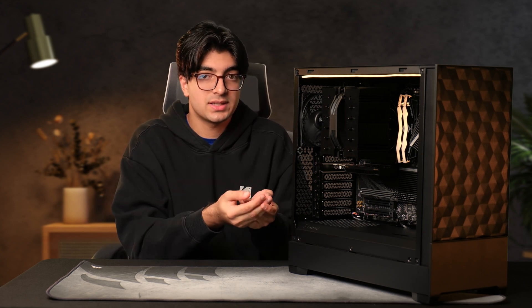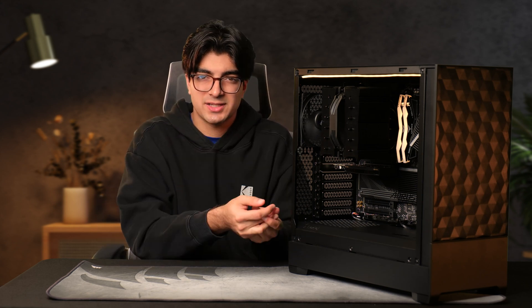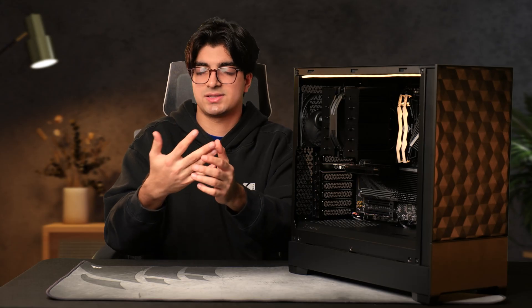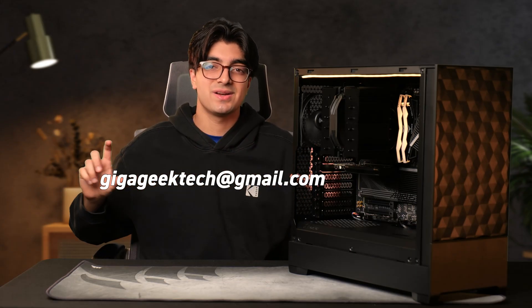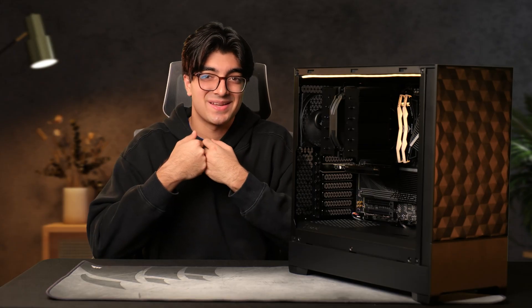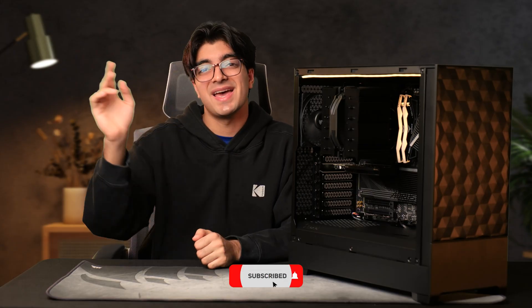I hope you guys found that video helpful and got a little insight into how I think when building and speccing out these computers so you can replicate my thought process. I have a really fun time doing this, so if you're interested in any workstation build — trading, 3D artists, anything — feel free to email me or click the link down below, it's a form to my website. I love to build these PCs. Make sure to like, comment, subscribe, and I'll see you guys next time.